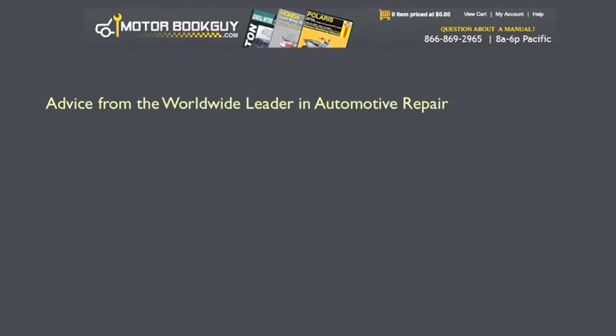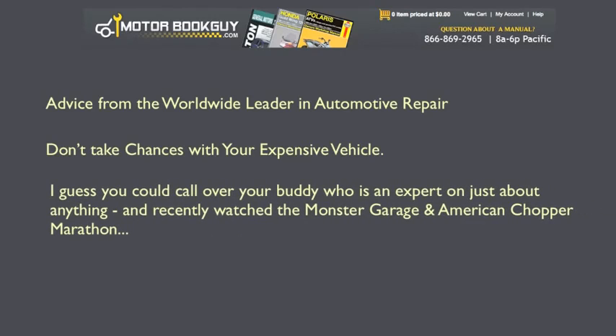Haynes is a worldwide leader in automotive repair. Don't take chances with your expensive vehicle. I mean, I guess you could call over your buddy who's an expert on just about anything, and recently watched the Monster Garage and American Chopper marathon.